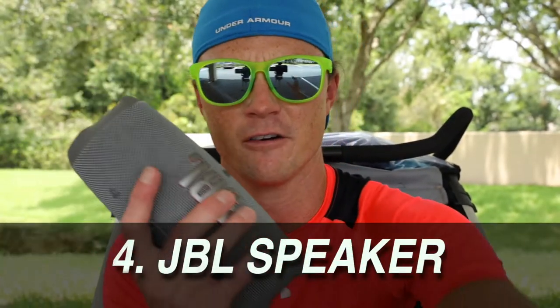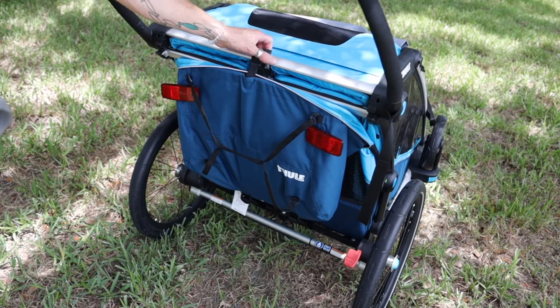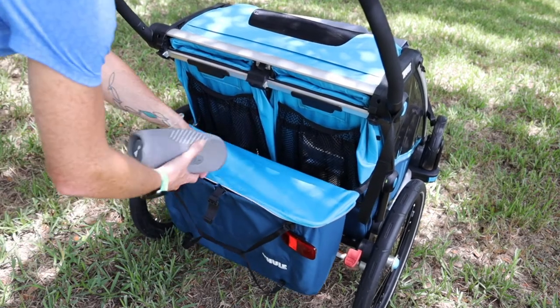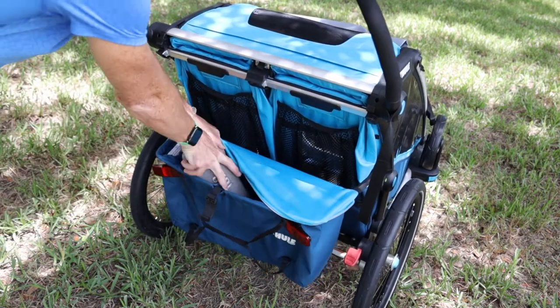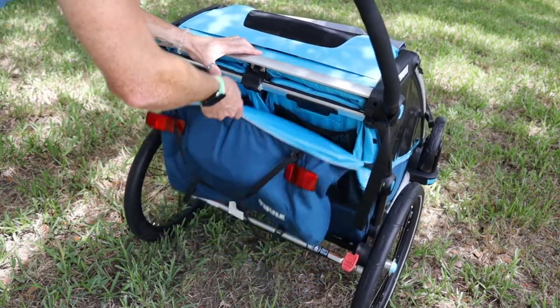The fourth tip is to get yourself a speaker. I love this JBL one — I'll put the link in the description. I recommend putting it in the back of the stroller where it sits comfortably when you fold it up. The kids get to listen to music, and that will carry you through the last 15 minutes, the last couple of miles. Play some of their favorite songs and you'll avoid some of the crying that would happen otherwise.